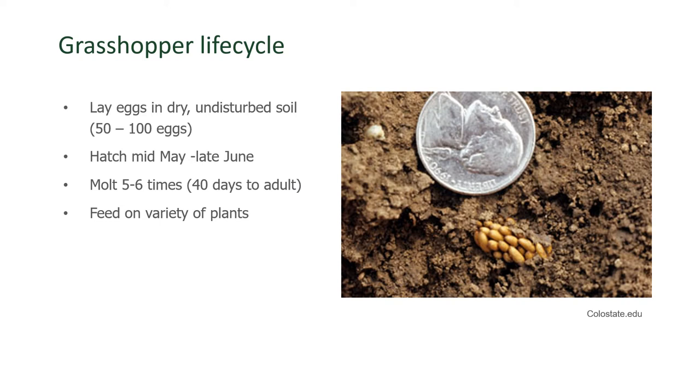It takes about 40 days for them to reach adulthood, and they really feed on a lot of different types of plants. One of the types of controls that you could try in your garden is a repellent based in neem. Neem is a product derived from the neem tree. If you keep reapplying it after every irrigation or rain, you will probably be able to repel some of the grasshoppers, but they're a very persistent insect.